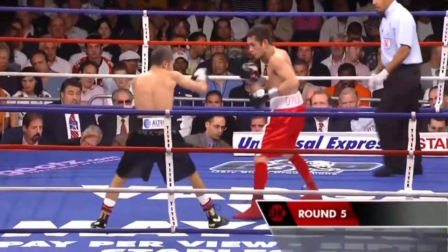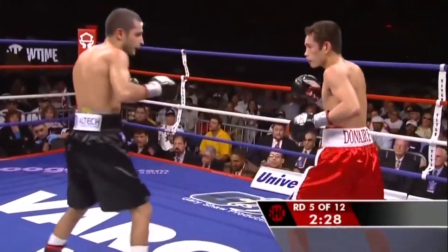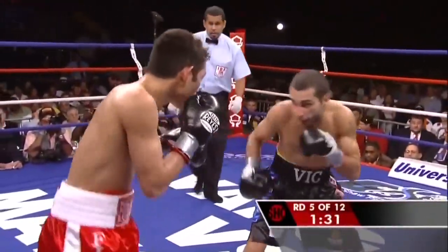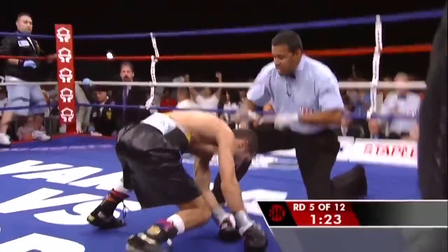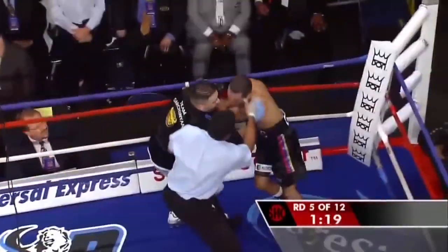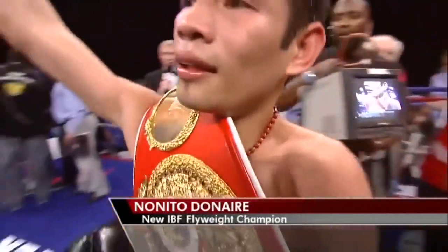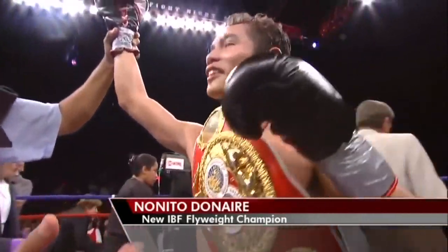Donaire, a face-first brawler, needs a more tactical approach. Round five under way, scheduled for 12, IBF flyweight belt on the line. The champion Garginian challenged by Nonito Donaire, working well — oh my, look out! Garginian down, struggling to get to his feet, in terrible shape. It's all over! Nonito Donaire, the Filipino Flash, wins it!